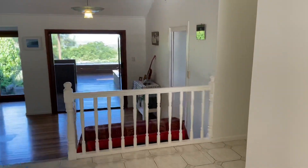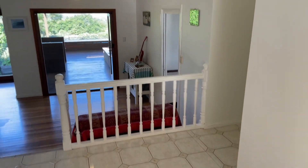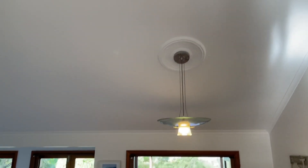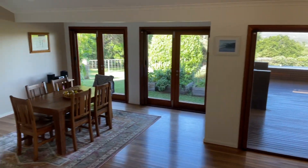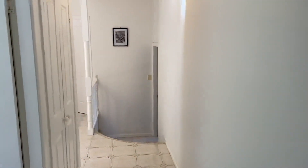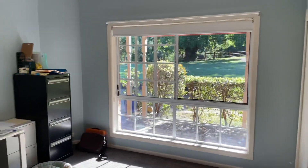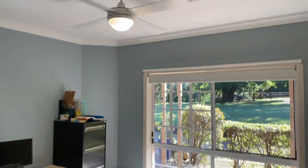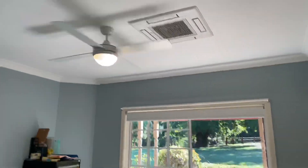As you come through the front door, you'll see soaring ceiling height all the way through — really light and bright. One bedroom here on our left with nice new carpet, a fan, air conditioning, and built-in wardrobes.